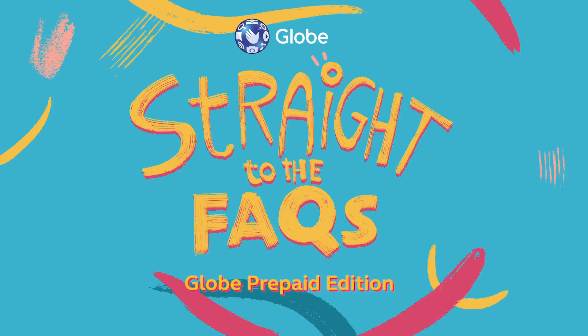Hey, Janina here. I am here to share a few things to make life easier for our valued Globe prepaid users. Let's get straight to the facts.